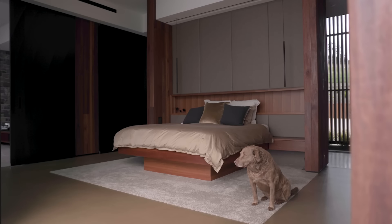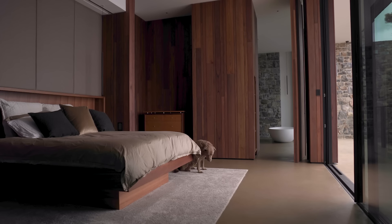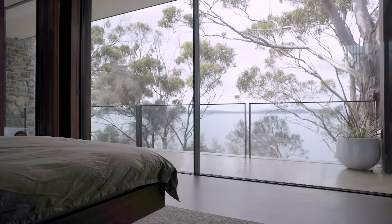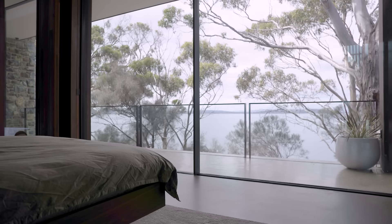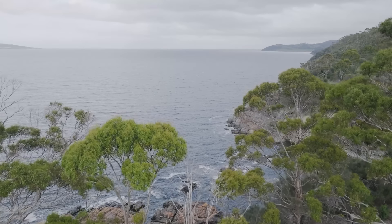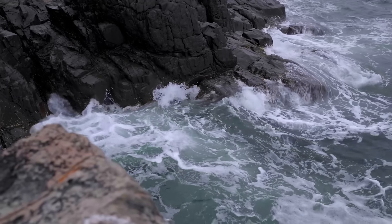The master suite contains the main bedroom as well as a small breakout sitting area, ensuite, and walk-in robe. The views from the master suite were really important to the homeowners right from the outset — they wanted to have unencumbered views out to Storm Bay and to be able to see, smell, and hear the water below.